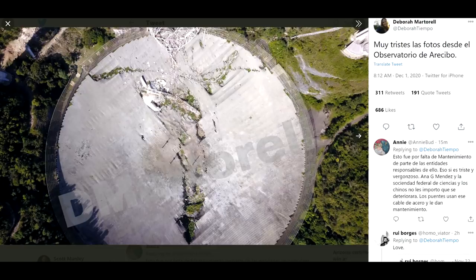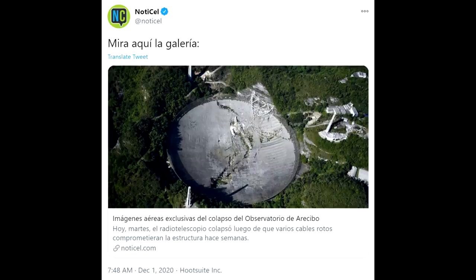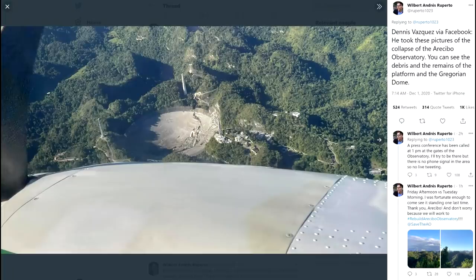This is what I woke up to — photographs by people like Deborah Martorell who shows a before and after. In the after you can see that the towers are shorter and there's no dish. The most detailed photos released so far have been by the website No2Cell, who have some really high resolution photographs taken from the air, and there are photographs from all corners of social media.